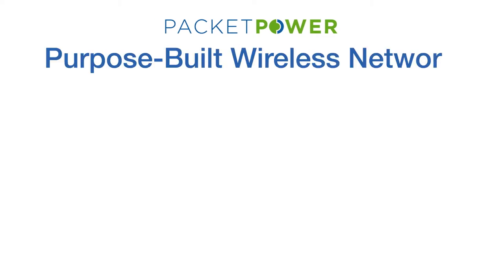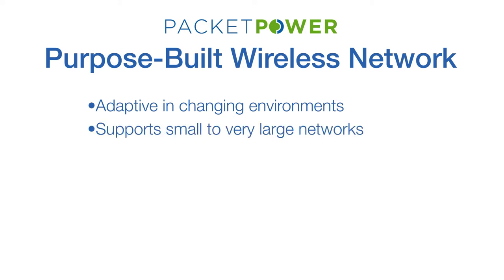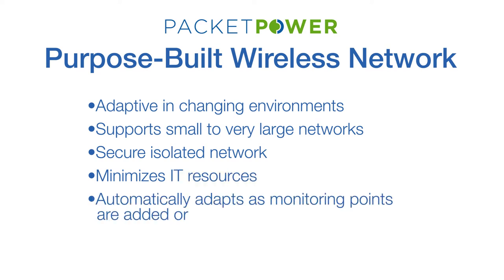PacketPower developed a better approach using a purpose-built wireless network designed specifically for data center monitoring, which is adaptive and can thrive in a rapidly changing environment full of radio interference and physical obstructions, supports small to very large networks, provides excellent security by isolating the monitoring networks from core data networks, and minimizes IT resource requirements by automatically adapting as monitoring points are added and removed.